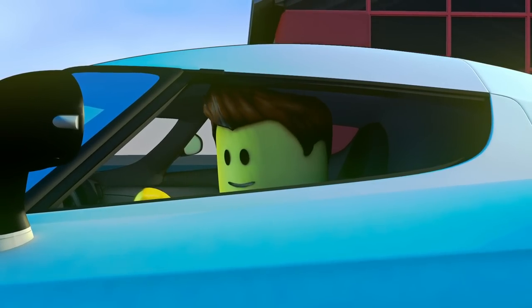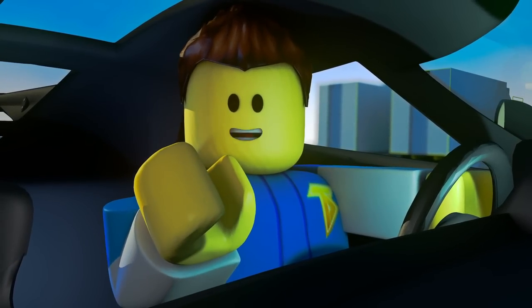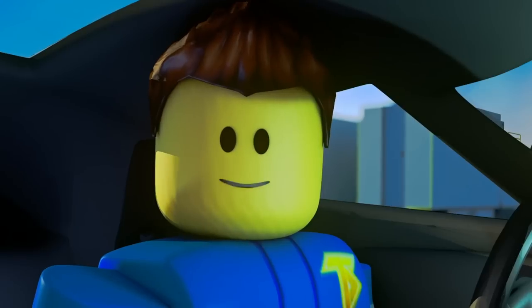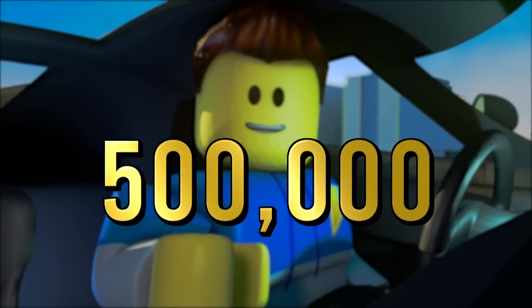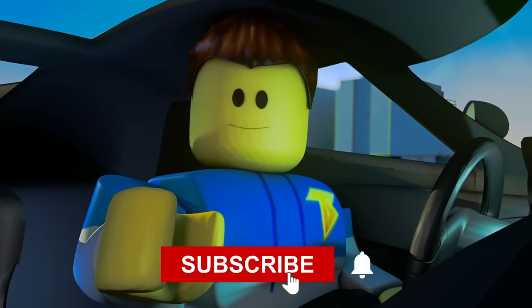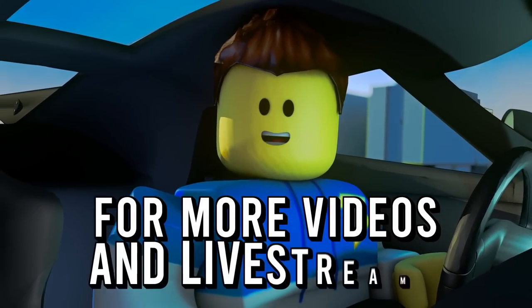Wow guys, that was amazing! What's more amazing is that we finally hit 250,000 subscribers. Now I have a new challenge for you — our brand new goal is 500,000 subscribers. Be sure to hit that like button, subscribe, and don't forget to click that post notification bell for more videos and live streams.